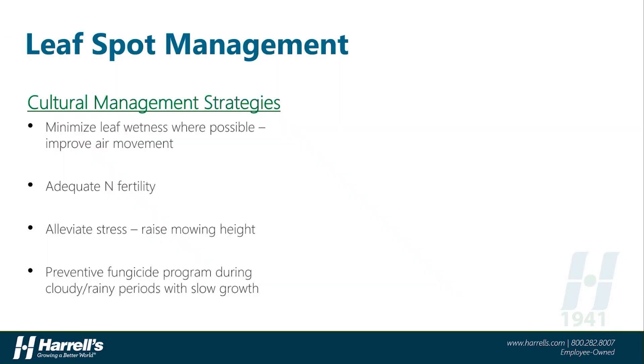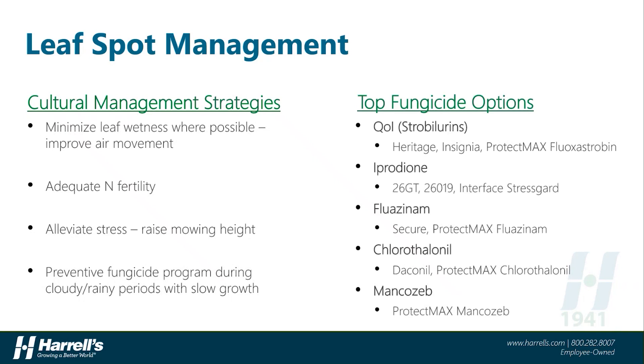Management of leaf spot is very similar to that of Dollar Spot. Minimize the time the leaves of the plant stay wet and improve air movement and sunlight where possible. Adequate nitrogen fertility — avoiding overfeeding in the spring and fall, but ensuring enough nutrition for turf to remain healthy during periods of disease pressure — is important. Abiotic stress is a major contributor to leaf spot severity, so anything to alleviate abiotic stress can help mitigate disease pressure. Raising the height of cut is one big stress reduction practice that can make a huge difference with a disease like leaf spot. Fungicides can often be necessary to manage outbreaks, especially during those cloudy, rainy periods. The top options for leaf spot fungicides include the QOI or strobilurin class — things like Heritage, Insignia, or ProtectMax Fluoxystrobin. Iprodione fungicides like 2.6GT or Interface Stress Guard are very strong on leaf spot.